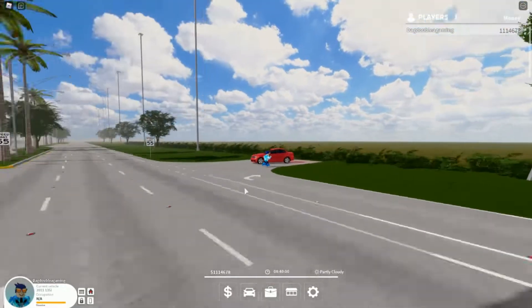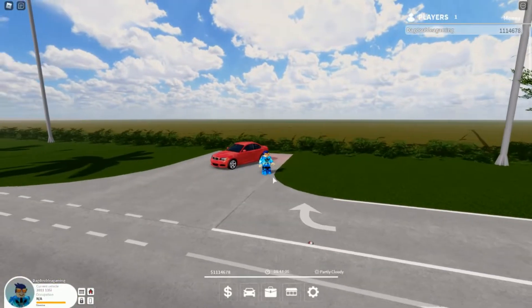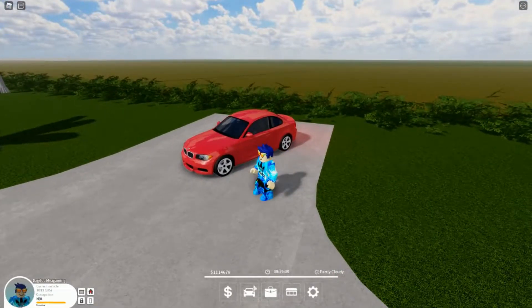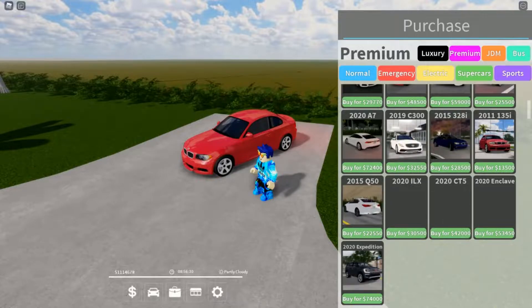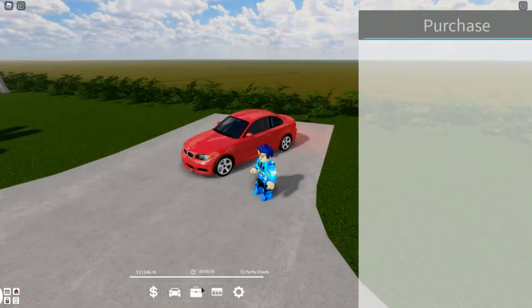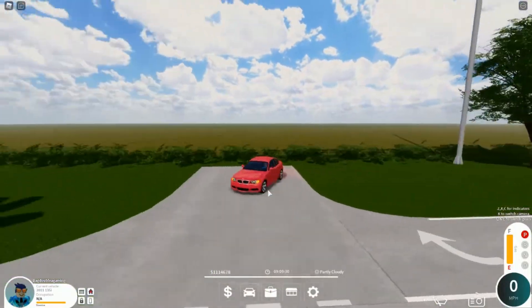Hey guys, what's going on? It's your boy Hypop and today we're gonna be reviewing the BMW 135i in Pembroke Pines. This car is inside of the premium car pass and it goes for $13,000. Now you may be thinking it's just a cheap car, nothing good, nothing fun — but it's actually surprisingly good.